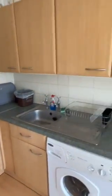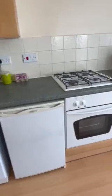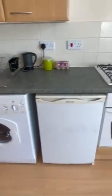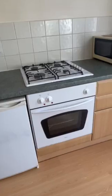Kitchen units are in good condition. Plumbing, boiler, pipework, sockets etc. Gas hob and electric oven.